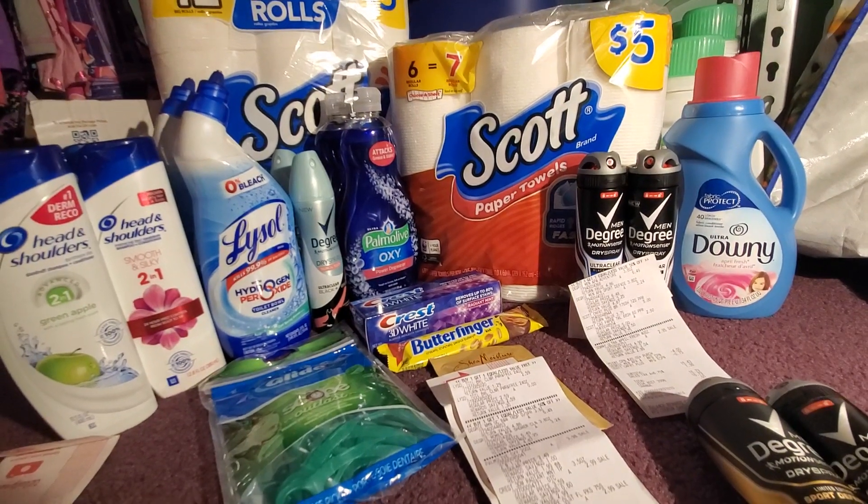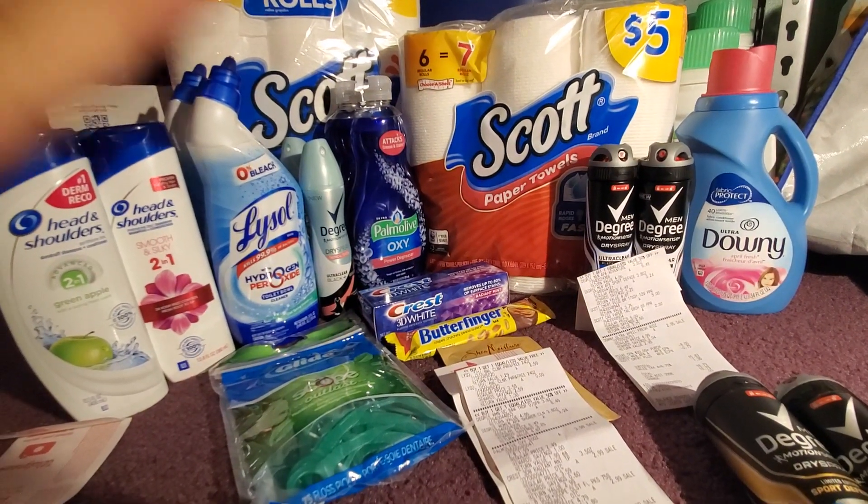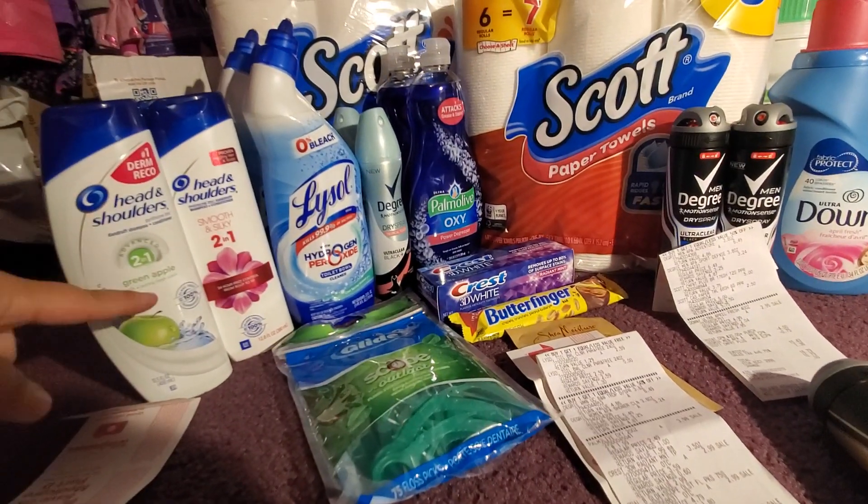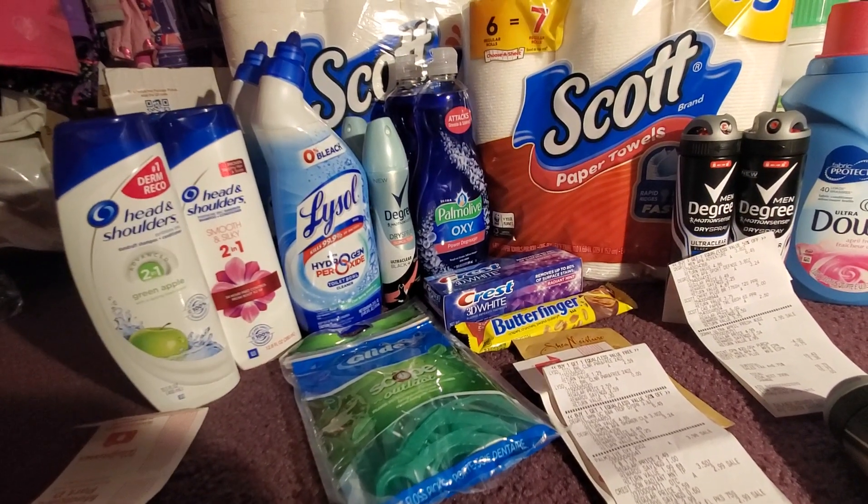Hi everyone, this is my Walgreens haul for the week. I did four separate transactions. For my first transaction, I bought four Head & Shoulders, and they are on sale this week for buy one get one 50 percent off.